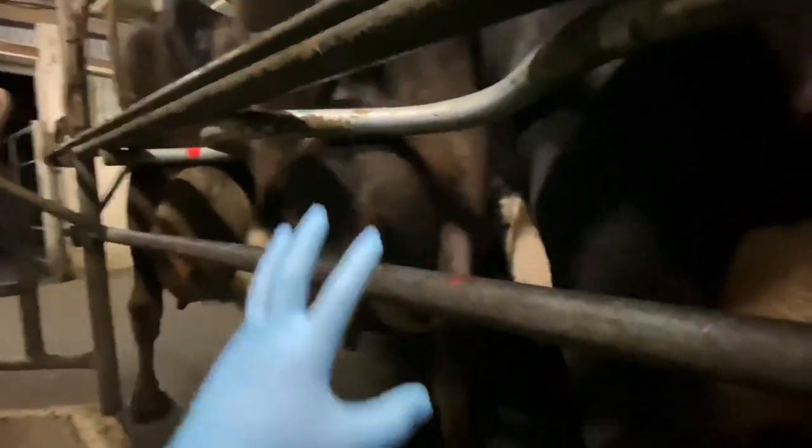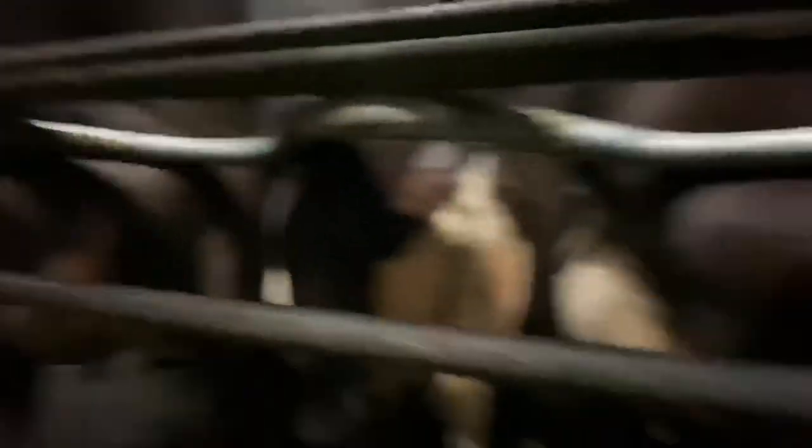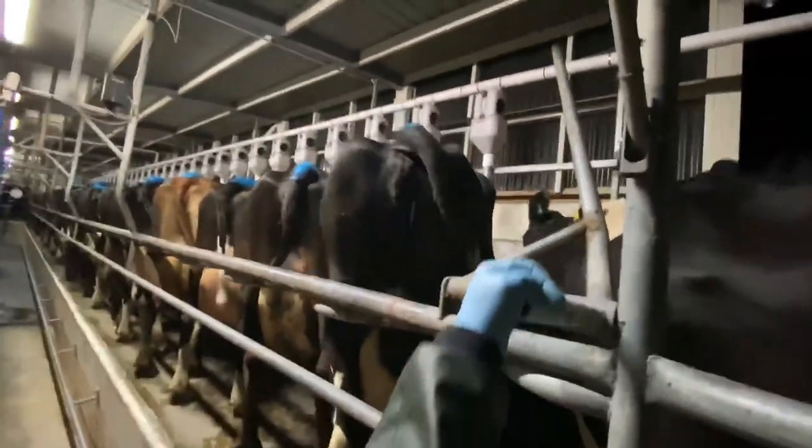Now I need to arrange the cows. In a herringbone setup like ours, each cow stands in an S-shaped metal frame. Some farms use a straight rail instead, but I prefer this one because it makes it easy to cup the cows once they're positioned. Some cows are well-behaved and position themselves straight away. I lock the gate so they can't leave while we're milking and so others can't enter.